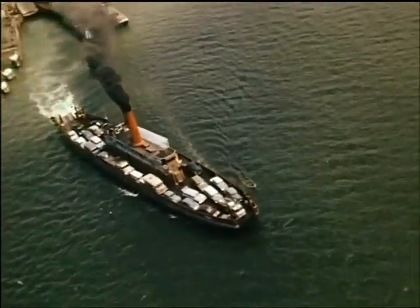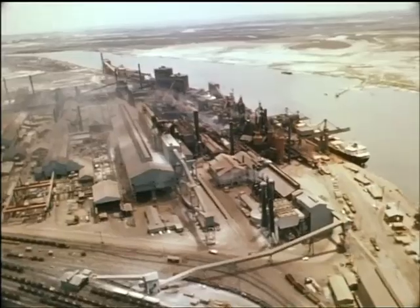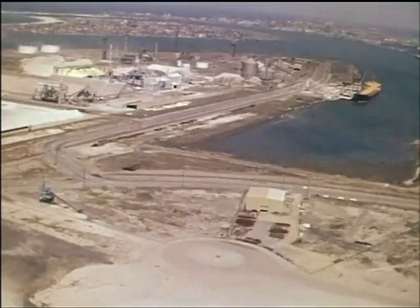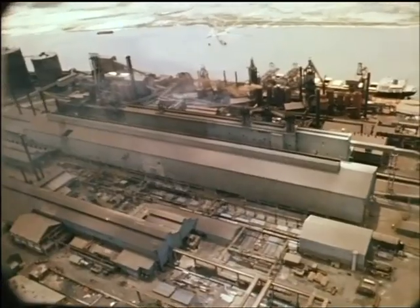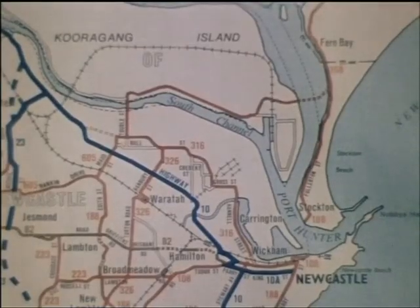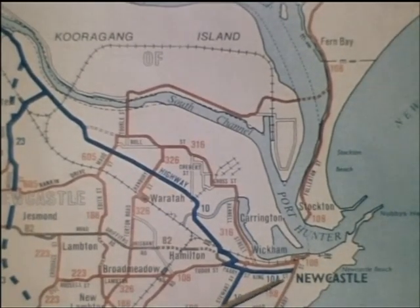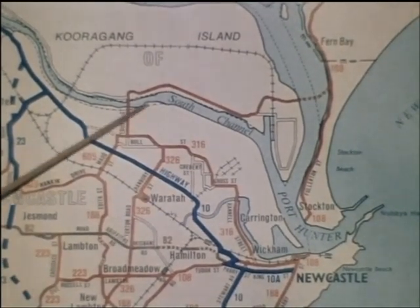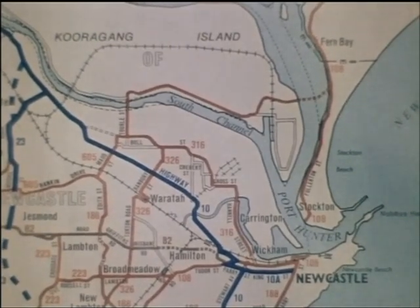With the growing importance of Newcastle and the rapid industrial development in the area including Cooragang Island itself, the volume of traffic was increasing beyond the capacity of the vehicular ferry service. The new Stockton Bridge over the north channel of the Hunter River provides a much improved route from Newcastle to its northern districts and eliminates the need for the ferry — a saving of three quarters of a million dollars a year.